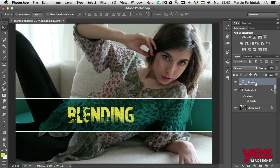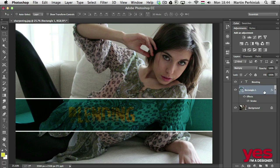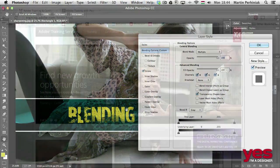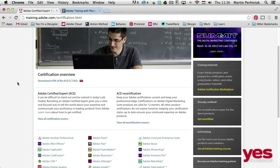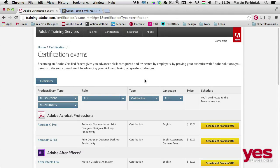This course is the first online video training that helps you to prepare for an Adobe Certified Expert exam. How much you need to know about Photoshop to pass the exam? How to register and how to make the most of your certification once you pass?